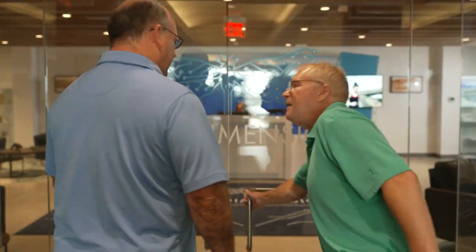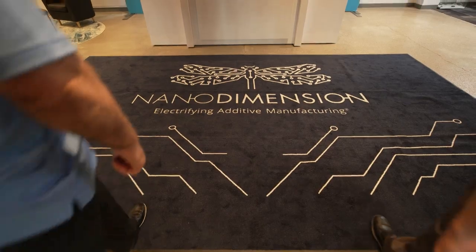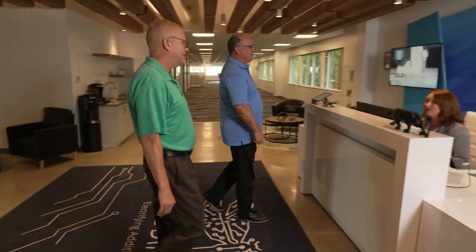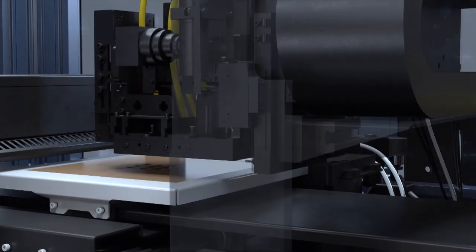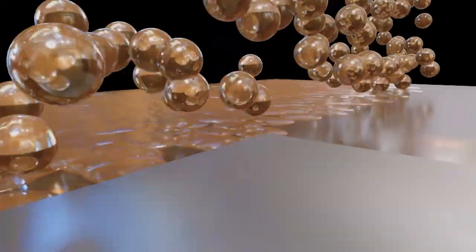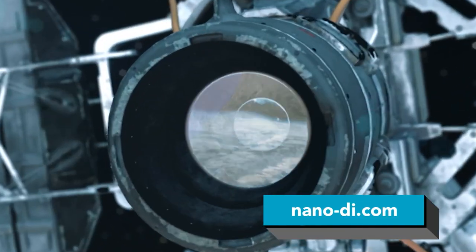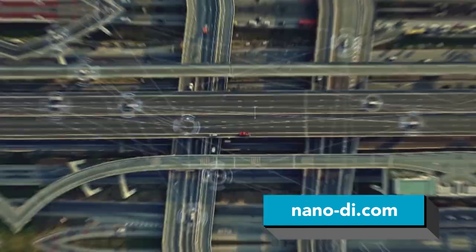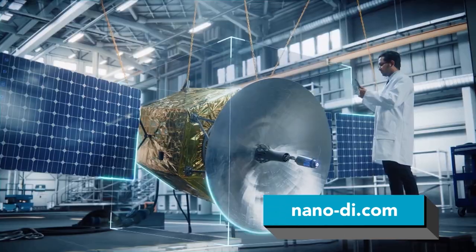If you are interested in incorporating 3D design into what you do — because it has improved upon every other industry on this planet — then Nano Dimension is the partner for you, and you should start today. For more information on the multiple benefits Nano Dimension's 3D printing industry-leading expertise will bring your business, visit nano-di.com.